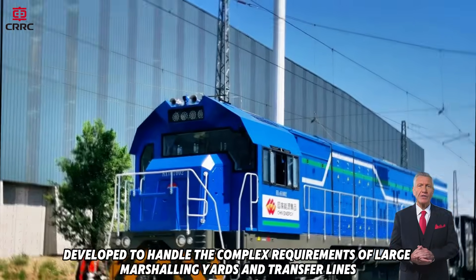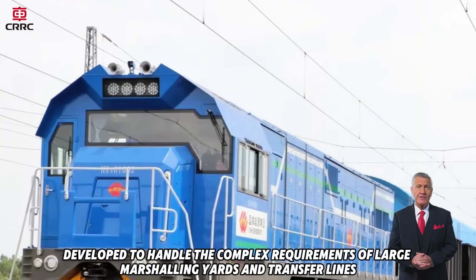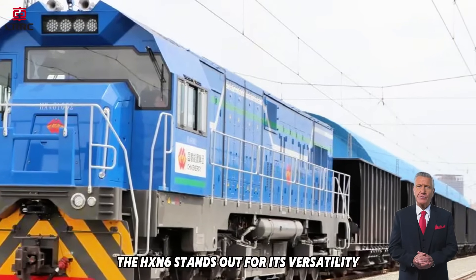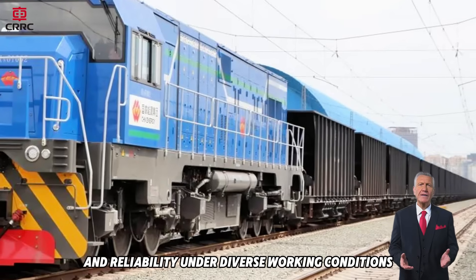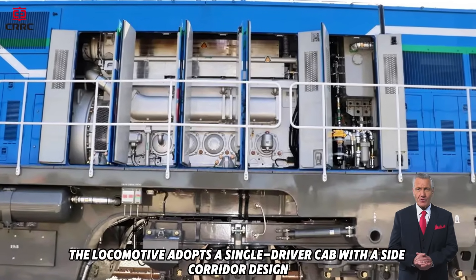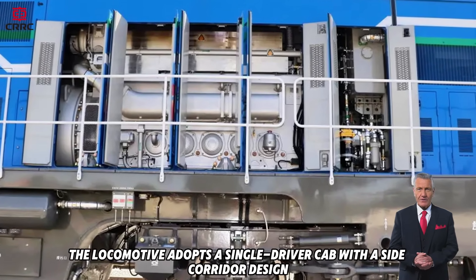Developed to handle the complex requirements of large marshalling yards and transfer lines, the HXN6 stands out for its versatility, strength, and reliability under diverse working conditions. The locomotive adopts a single-driver cab with a side corridor design,